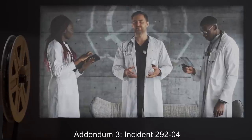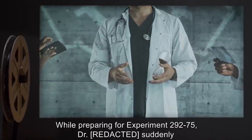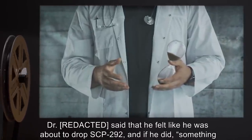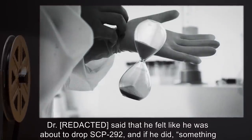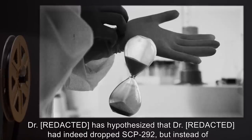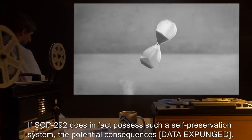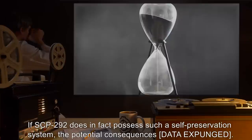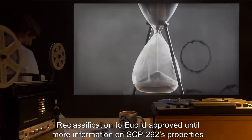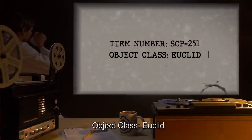Addendum 3, Incident 292-04: while preparing for Experiment 292-75, Dr. Reaching suddenly clutched SCP-292 to his chest and reported he had just experienced déjà vu. He felt like he was about to drop SCP-292 and that if he did, something bad would happen. Dr. Reaching has hypothesized that he had indeed dropped SCP-292, but instead of breaking, SCP-292 reversed the flow of time until a moment before it was dropped. If SCP-292 does in fact possess such a self-preservation system, the potential consequences are [data expunged]. Reclassification to Euclid approved until more information on SCP-292's properties can be gathered and analyzed.